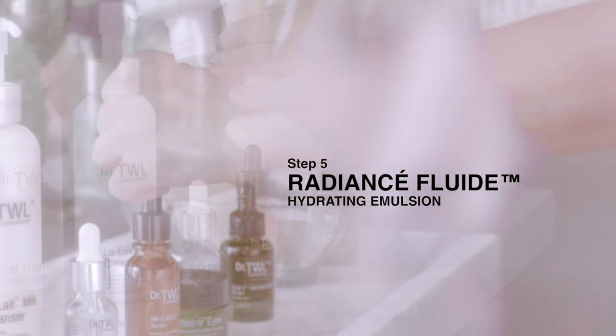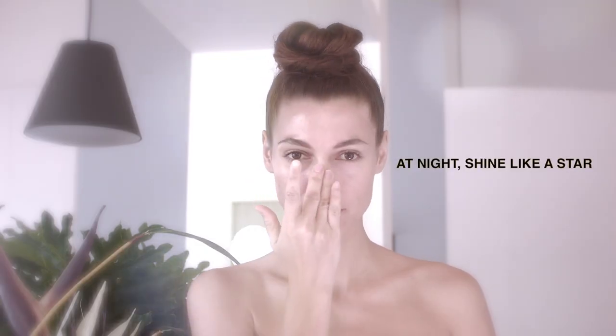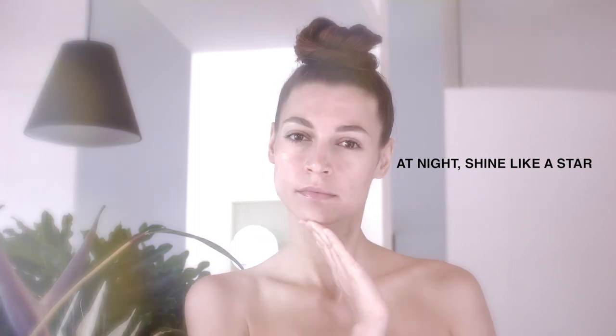Radiance Fluid is lightweight and imparts a dewy glow with our star performer, Lorisha. Massage a small amount onto face, neck and décolletage — the perfect makeup base all day long.